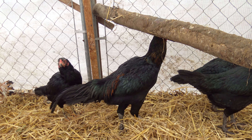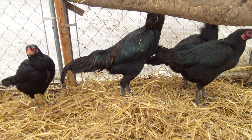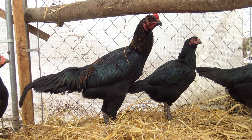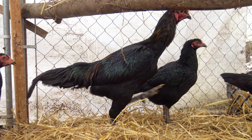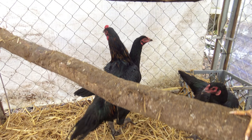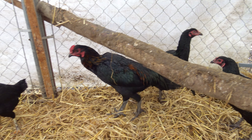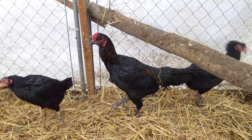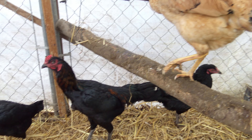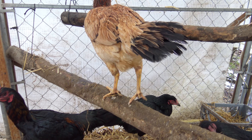He was born the second week in July — mid-July, this bird was hatched out. And look at the size of him. He towers over these Oseel hens, and these are good-sized birds — probably five to six-pound hens.